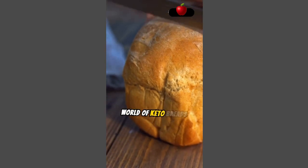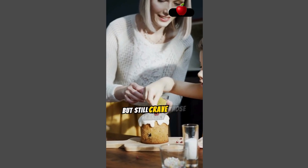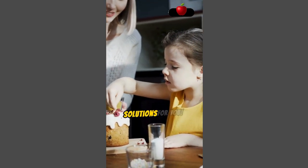We're diving into the delicious world of keto breads and keto desserts. If you're on a keto diet but still crave those bakery delights, stick around because we've got some mouth-watering solutions for you.